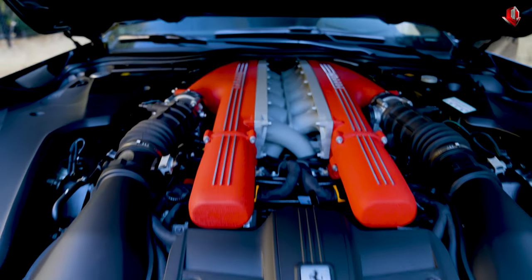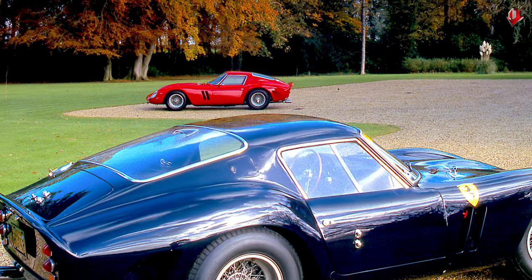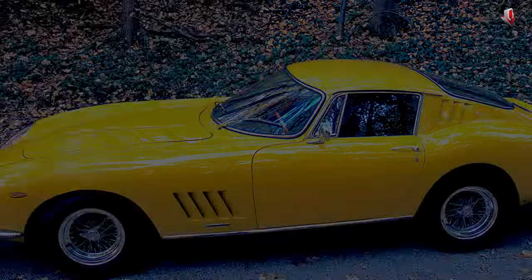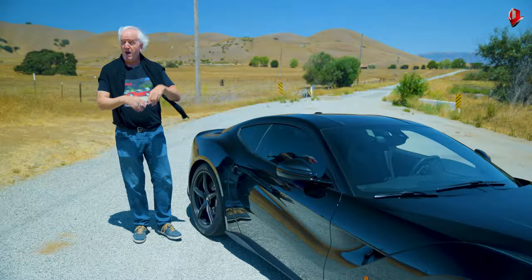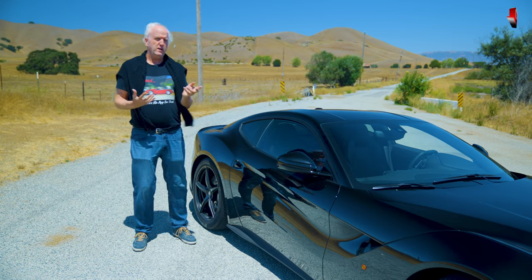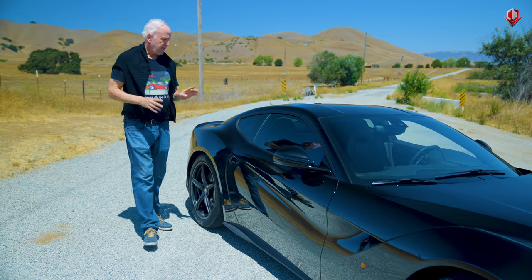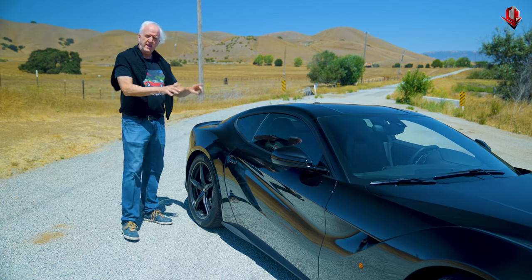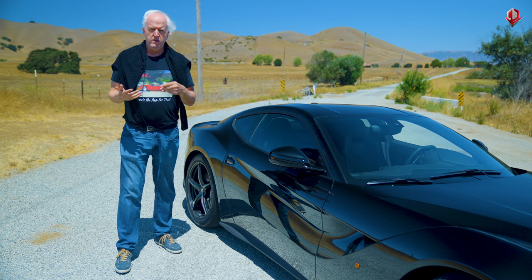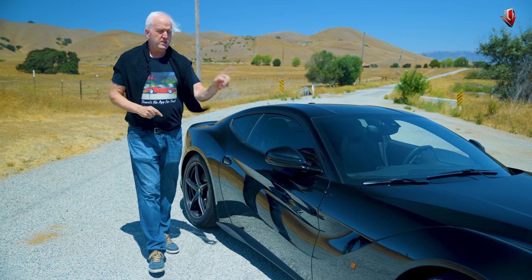Big V12 up front, two seats, flowing fastback — of which perhaps the GTO is the greatest of them all. The street model that came after the GTO was the 275 GTB. When I talked to Sergio Pininfarina about that, I asked him: did you guys get inspiration for the design of the 275 from the GTO? He said, absolutely — because we were trying to tie together the design language of the race cars to the road cars.